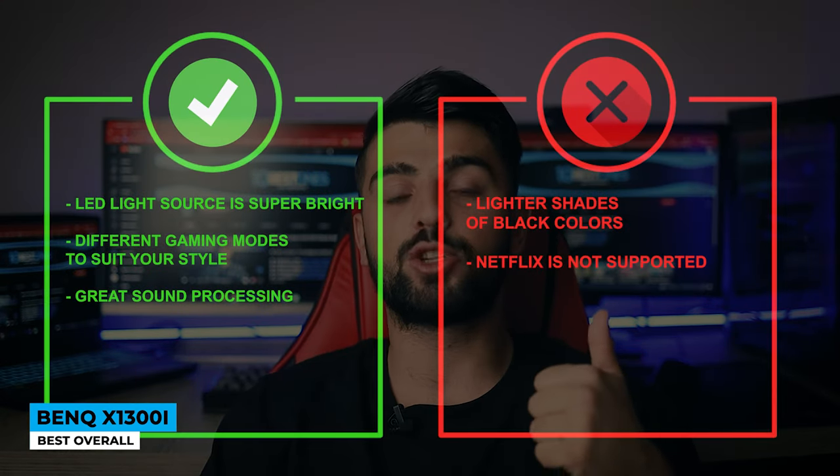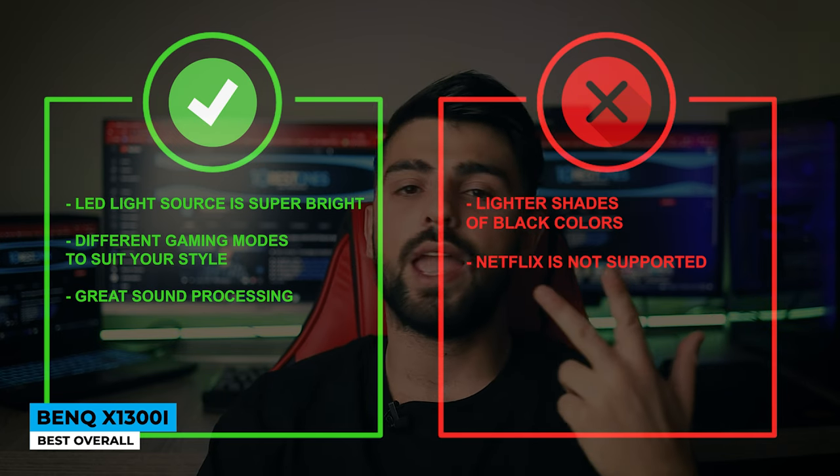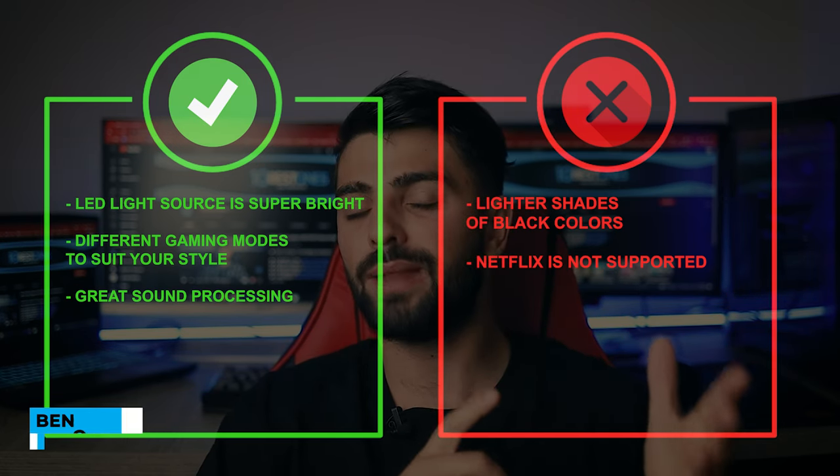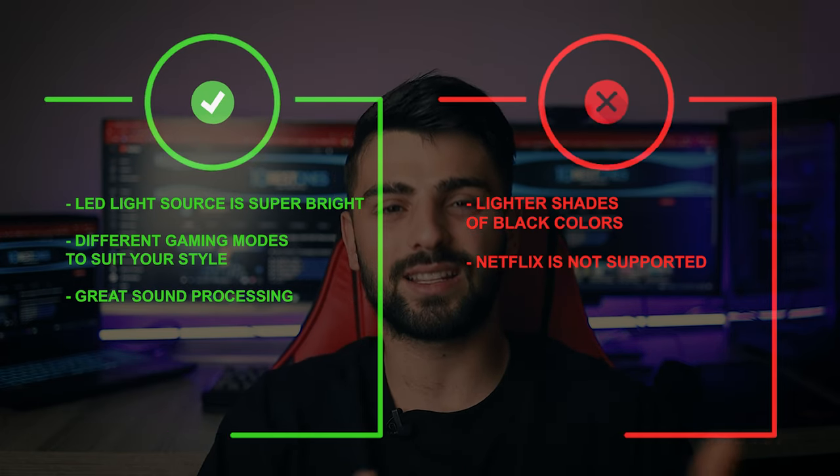Pros: LED light source is super bright, different gaming modes to suit your style, and great sound processing. Whereas for the cons: lighter shades of black colors, and Netflix is not natively supported.